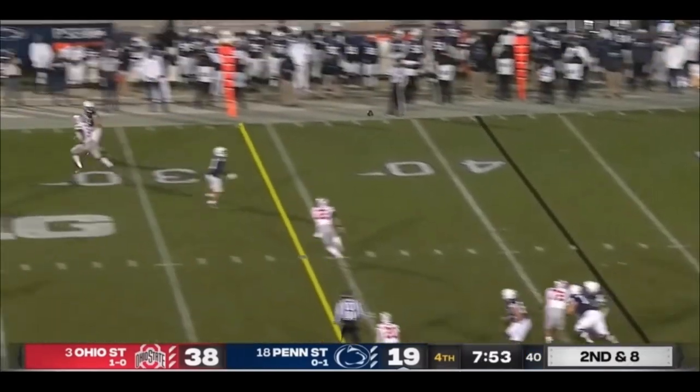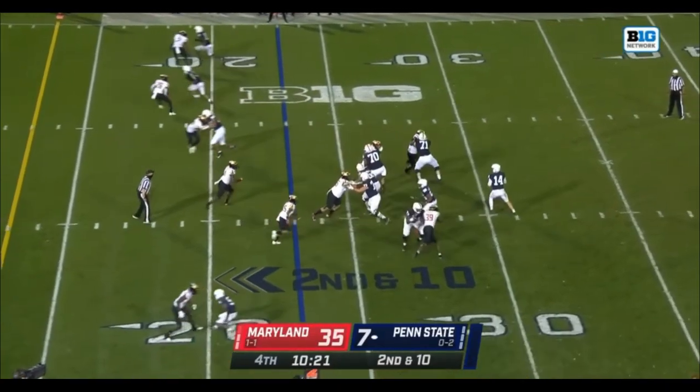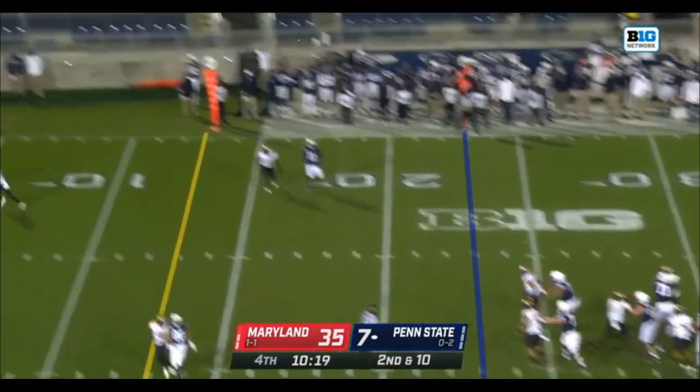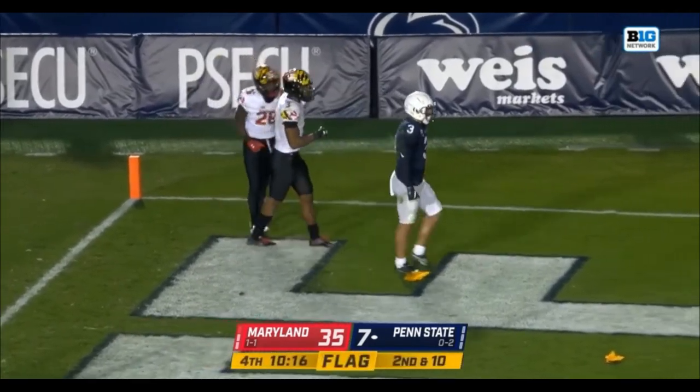Washington makes another catch on the far side. Clifford again, he's got Washington — Washington, with a flag coming down. It's a touchdown!